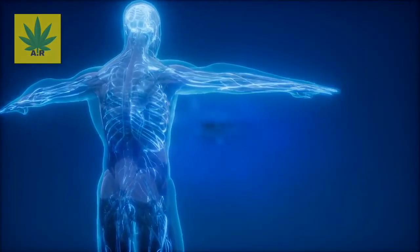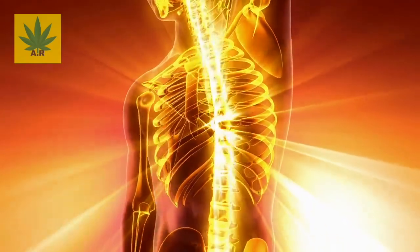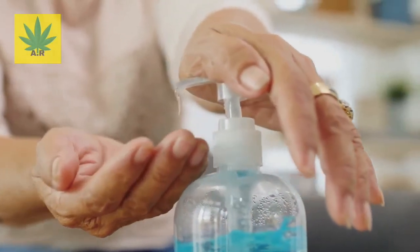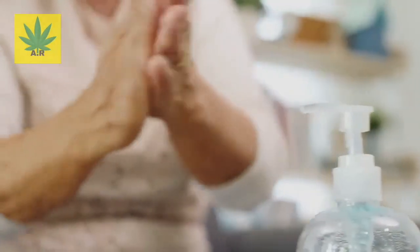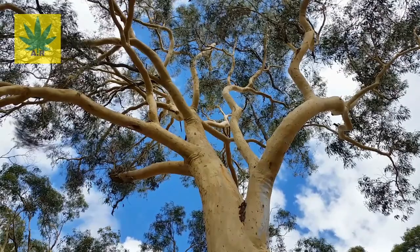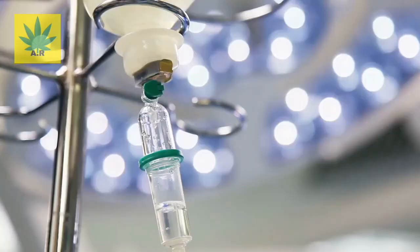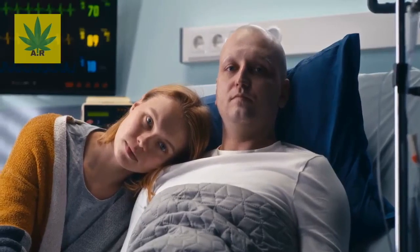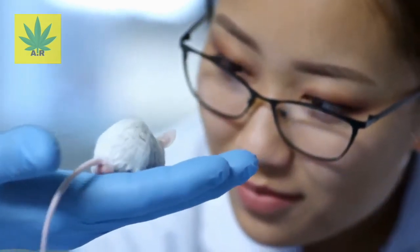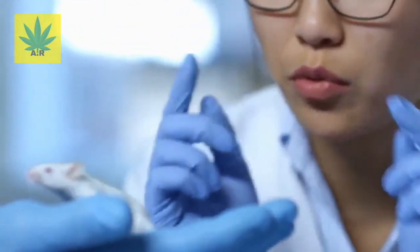Benefit number three: it improves and triggers your immune system. According to science, eucalyptus oil can improve your immune response because it is antiseptic and anti-inflammatory in nature. Science has found that eucalyptus globulus can also be used to create a totally new class of drugs to improve the immune system of people with immunosuppressive diseases, infectious diseases, and patients undergoing cancer chemotherapy. When tested on rats, researchers found that it significantly improved their immune response to absorb and kill bad germs.